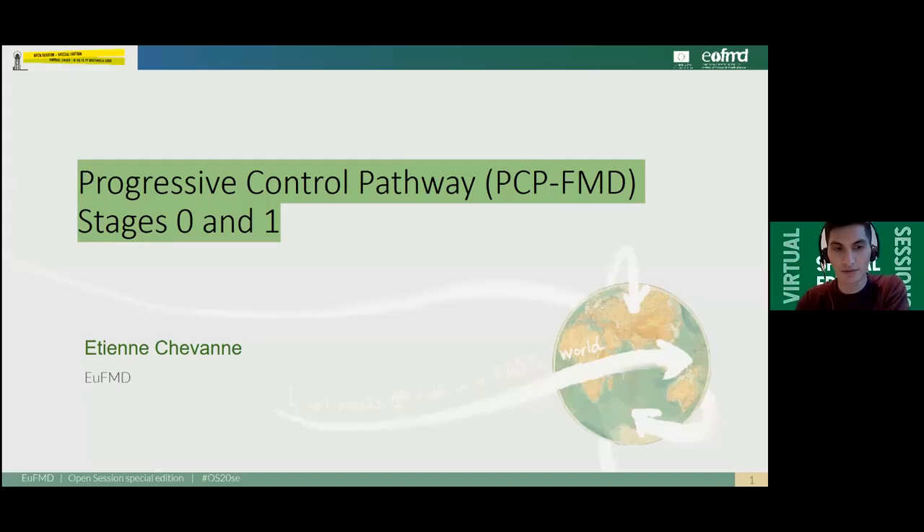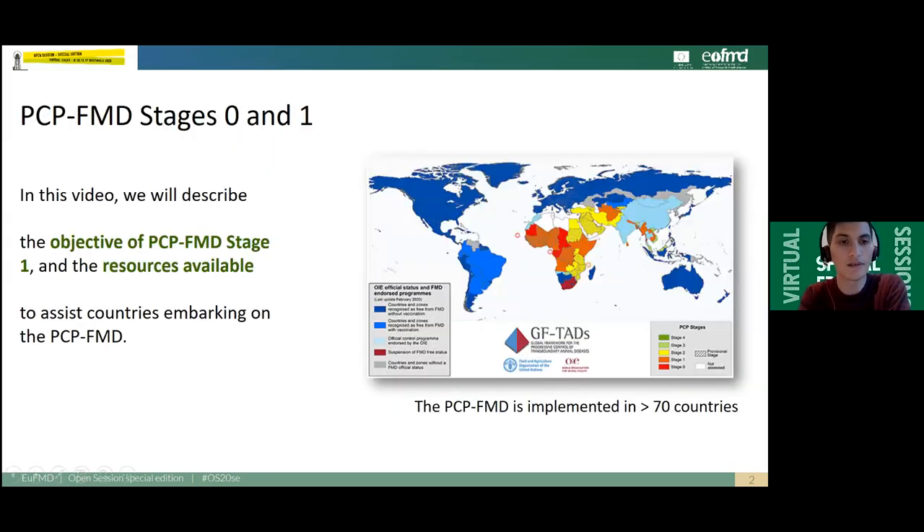Welcome to this short video produced for the GF-TATS virtual desk of the EUFMD Open Session 2020. I am Etienne Chauvin, a veterinarian working for the European Commission for the Control of Foot and Mouth Disease. In this video, we will describe the objective of the PCP Stage 1 and the resources available to assist countries embarking on the PCP-FMD.